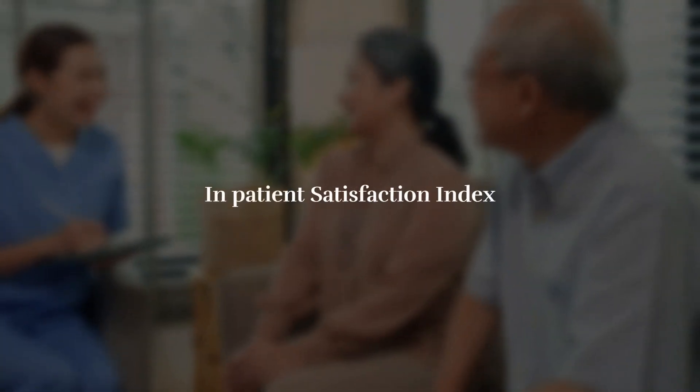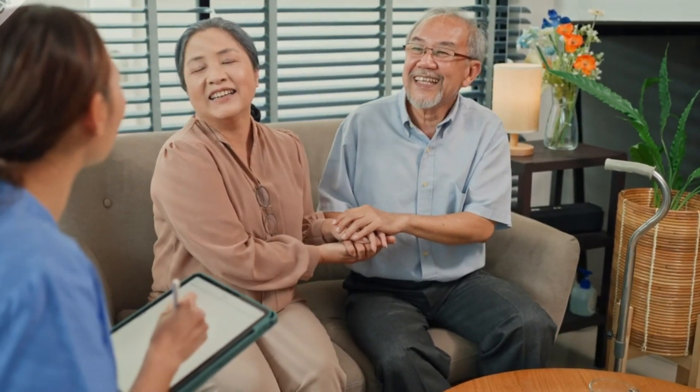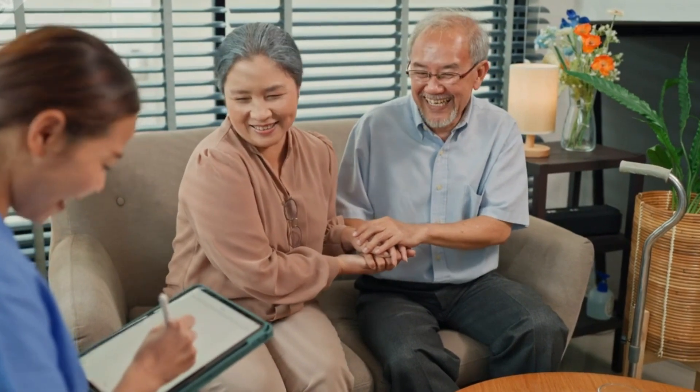Quality Indicator Number 24: IPD Patient Satisfaction Index. Indicator type: outcome related. Definition — the IPD (In-Patient Department) Patient Satisfaction Index in a hospital is a measure of how satisfied patients are with the healthcare they received during their stay in the hospital.